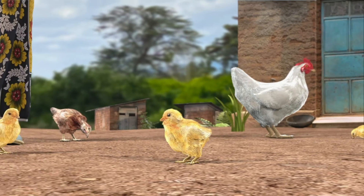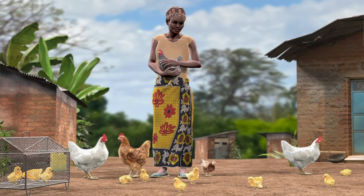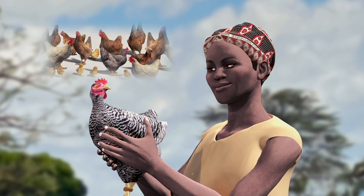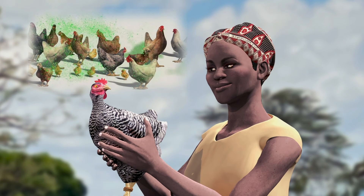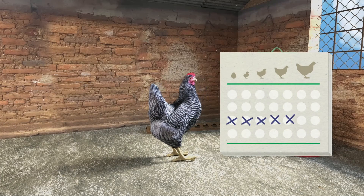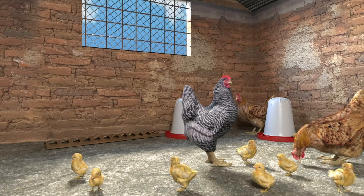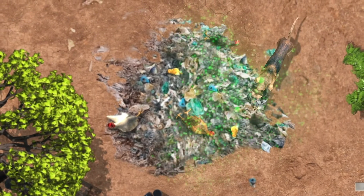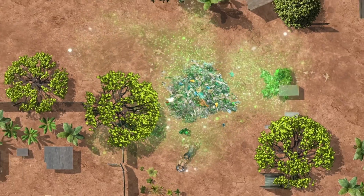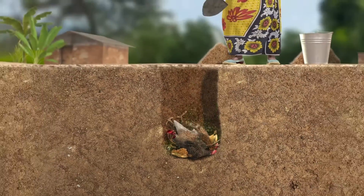Third, to prevent the spread of disease in her flock and village, Lucy should manage introducing new birds and correctly dispose of any dead birds. Lucy's new bird might be sick and spread disease to her existing flock. She should isolate the bird for seven days to see if it has any symptoms, and introduce it to her flock only if it is healthy. Lucy used to throw away dead birds where other birds or dogs could easily eat them or carry them around the village — this can spread diseases. Lucy can stop this by burying birds that died of disease.